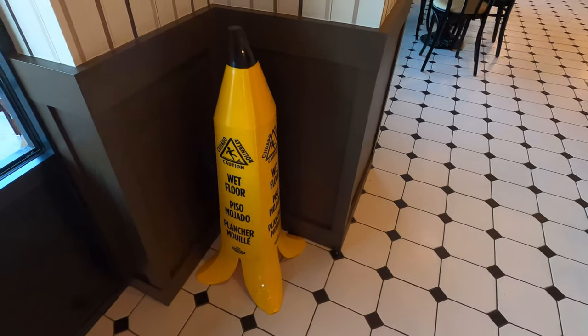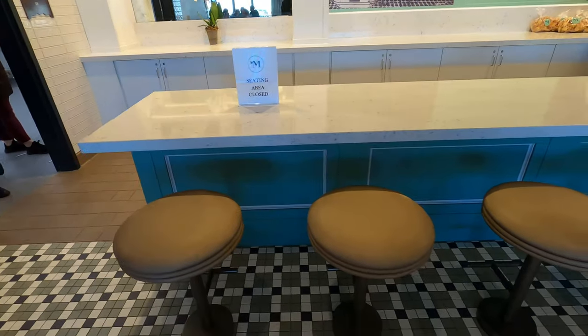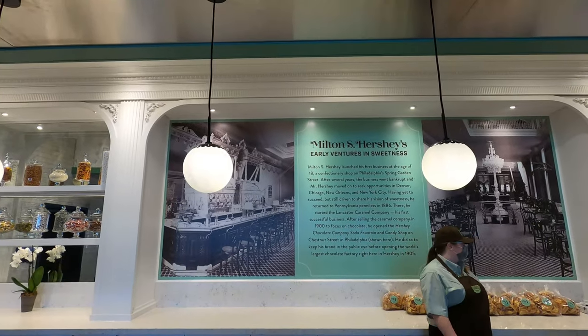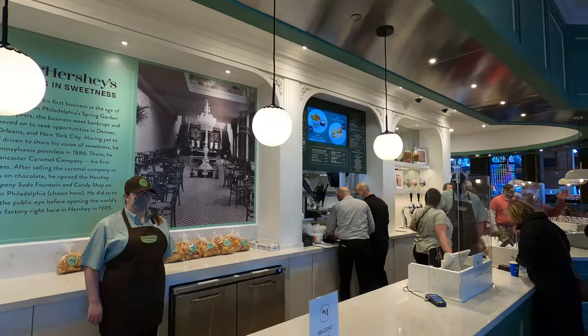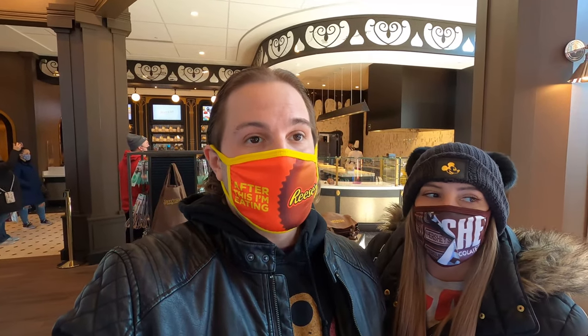They advertised 12 flavors but it looks like there were more than 12 — maybe 12 in-house. Trying the Candemonium — you can see how creamy and fresh it is. Very creamy, very good. I'm not a huge strawberry ice cream fan, but that strawberry is delicious. This is definitely a win for me. For this year they also have banana peel-themed floor wet signs. While the seating area is closed, there's a fun little soda fountain-type barstool setup. There's also a sign about Milton Hershey's early ventures in sweetness.